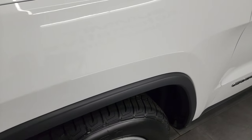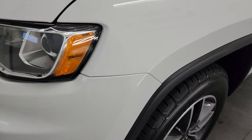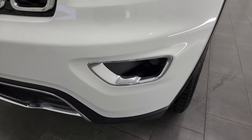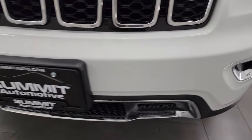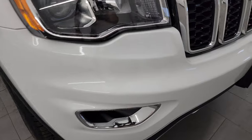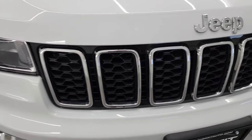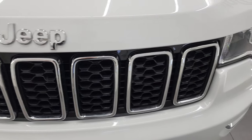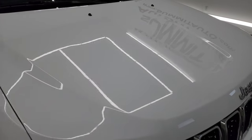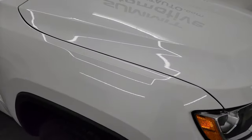The front fender is in fantastic condition — I didn't see any dents or dings. It does come with the projector lamp headlamps and the projector lamp fog lamps. The front bumper is in fantastic condition; I didn't see any dents, dings, scuffs, scrapes, or cracks on there. It comes with the chrome trimmed grille, chrome trimmed Jeep lettering, and the hood is in really nice condition too.